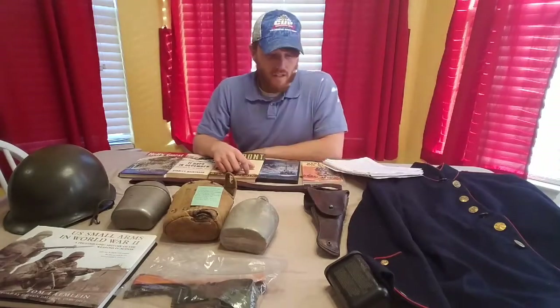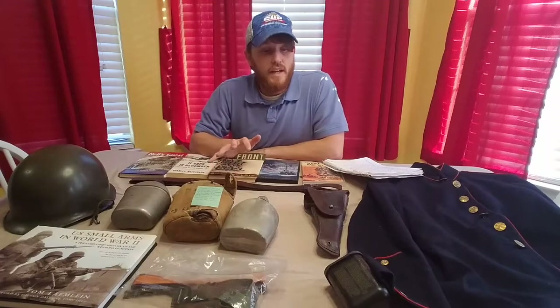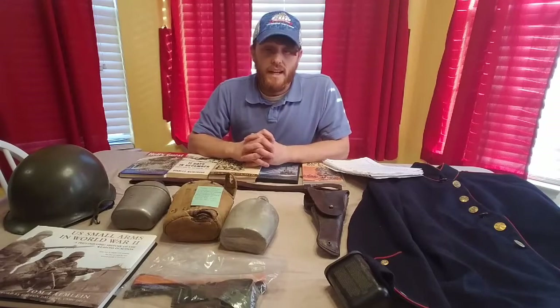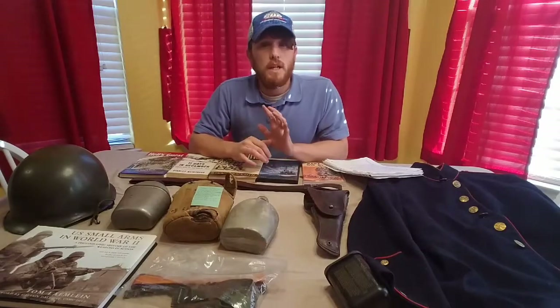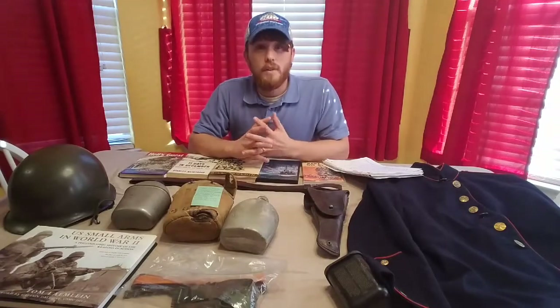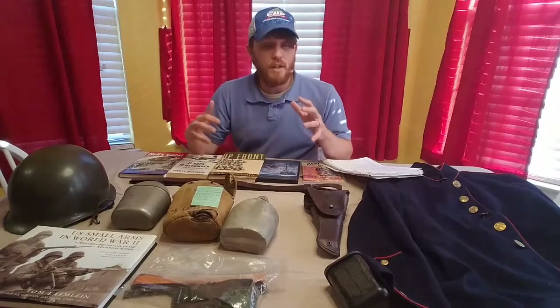I've got kind of a variety of items here on the table to share with you. I'm really excited — there are some really neat pieces here and I've been looking forward to doing this video. It's been about 10 days since I've made a video and I apologize, but the last four or five days I felt like crap. The weather here is flip-flopping between snow and hot weather, and all this crazy weather messes me up. But I'm feeling better now and getting back on track.